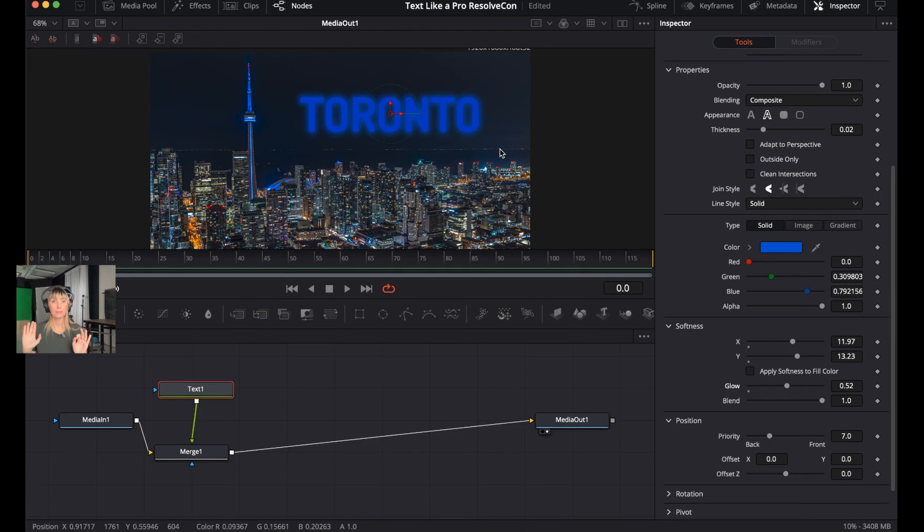If you find things too intense after pushing the softness a lot, you can adjust the Blend slider. Bringing Blend to zero basically turns off all the softness adjustments. As you increase it, all those softness adjustments are gradually applied. Set Blend to around 0.80.